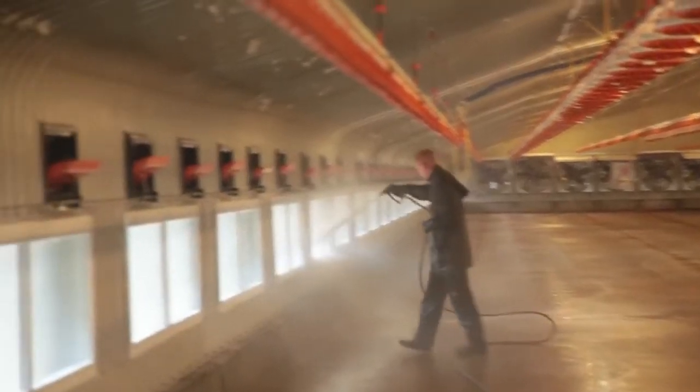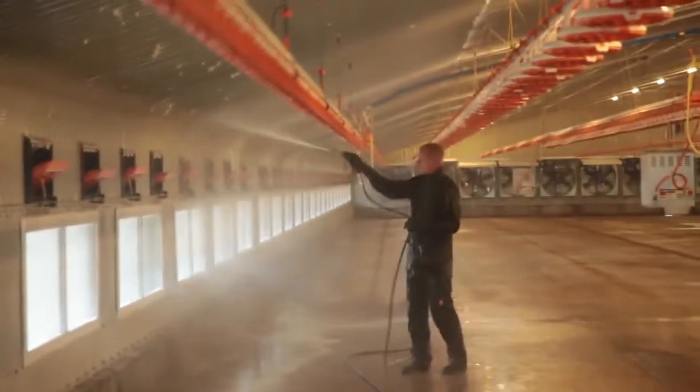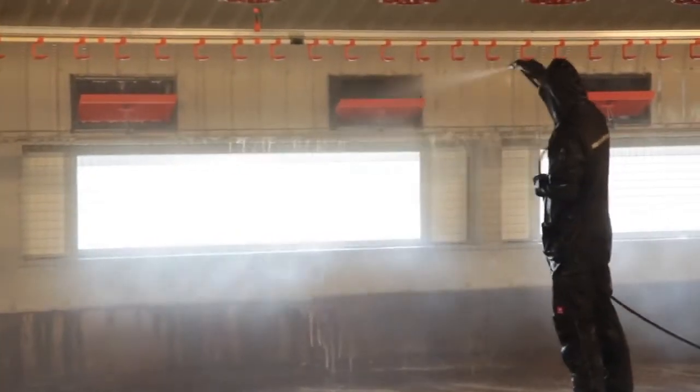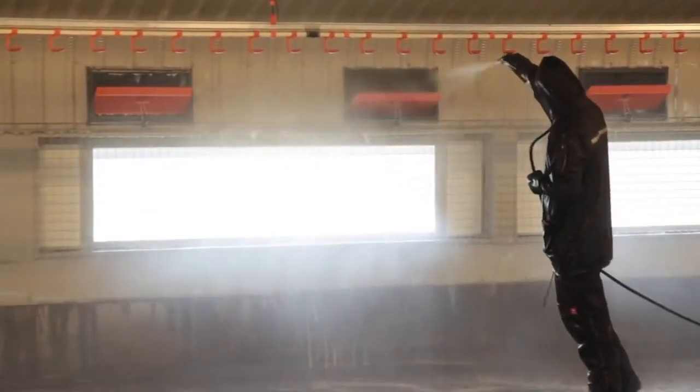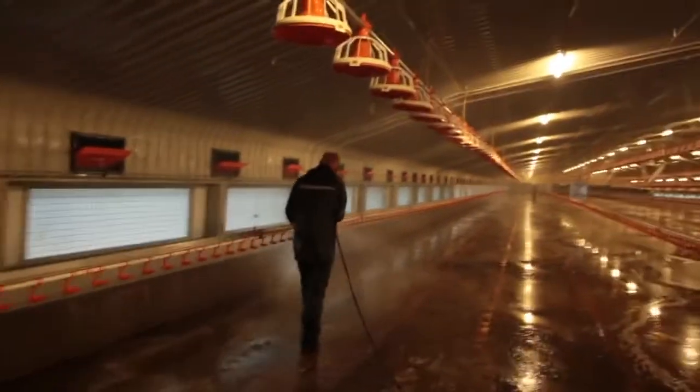Strings, trunking, inlets and fans are all washed. The drinkers and feeders are washed individually with an adjustable nozzle. Finally, the floor is then finished with the floor lines.